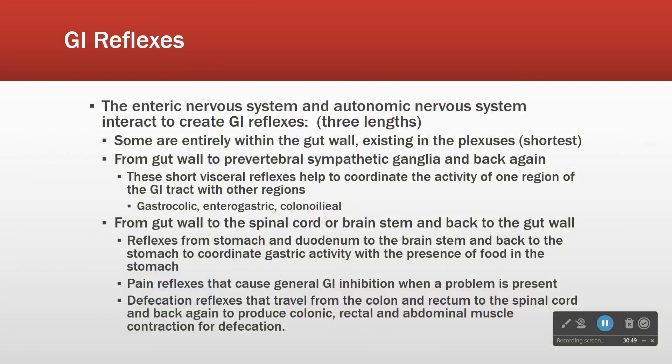We have short reflexes and long reflexes. Some are entirely within the gut wall — plexus to plexus — those are the shortest. Some go from the gut wall to the prevertebral ganglia and back. And then some go from the gut wall all the way to the spinal cord or brainstem and back — those are the longest.